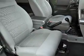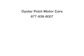Call today to schedule a test drive. Thank you so much for listening.